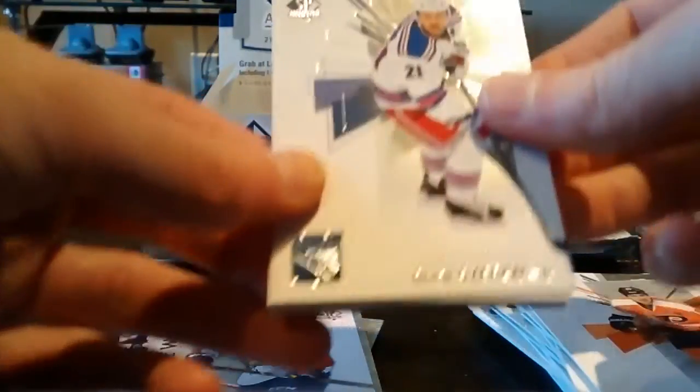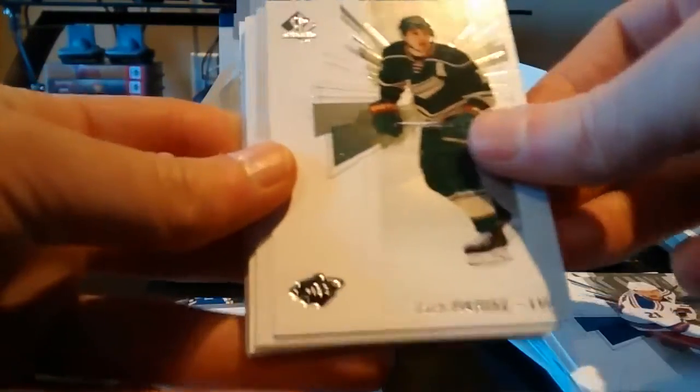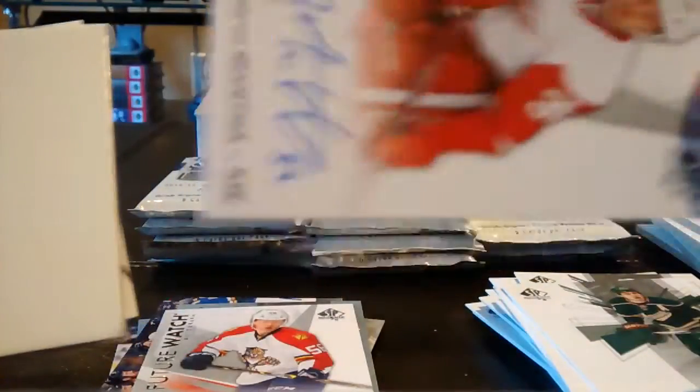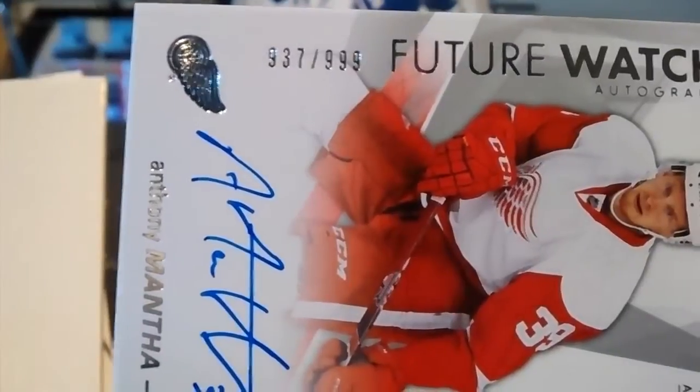In my other video I pulled a free autograph, so let's hope we do the same. Derek Stepan, Zach Parise, and a nice Anthony Mantha Future Watch autograph numbered 937 out of 999. Back-to-back Future Watch autographs!